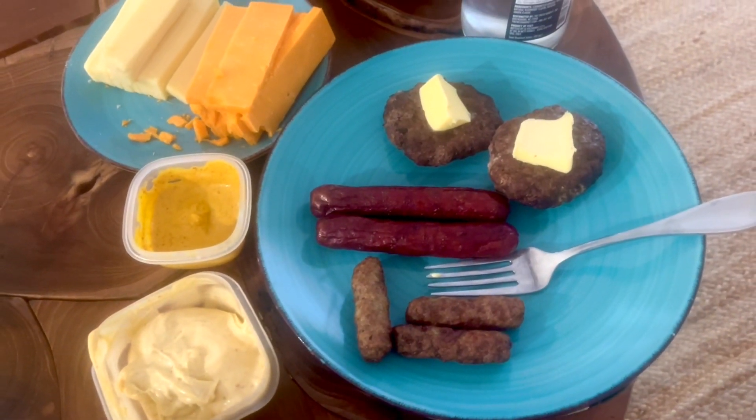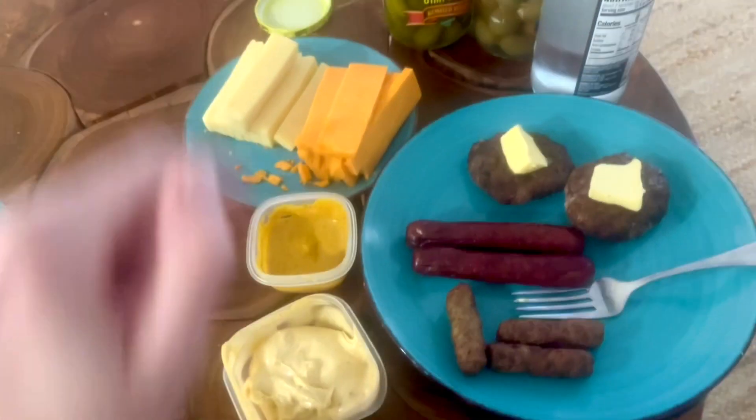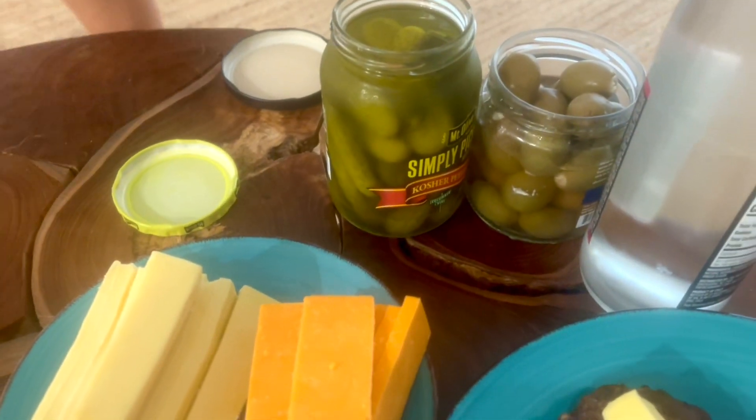Michael has two hot dogs, two hamburgers, and three sausages. Some of his homemade dips to dip them in, cheese, his pickles, and olives. I forgot he was doing olives today.